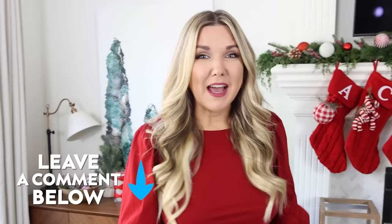Let me know down in the comments which gifts you're going to be picking up — I love knowing your opinion and it helps me with planning future videos. Make sure you subscribe because I want to see you back here. See you in the next one — bye!